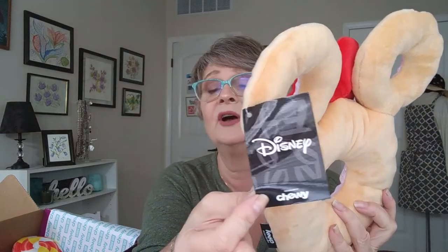Does it squeak? It squeaks! Even the ears squeak — how fun is that? This is a Disney product. It's the Minnie Mouse Donut Plush Toy. Available only at Chewy.